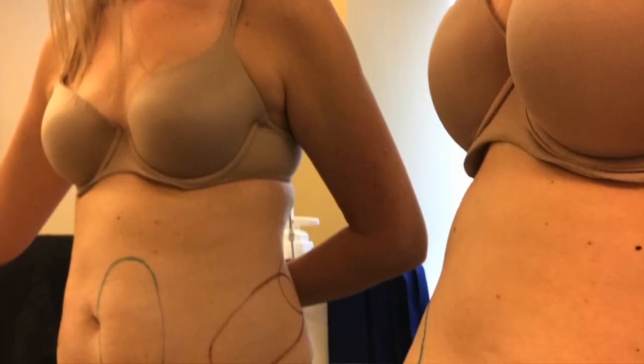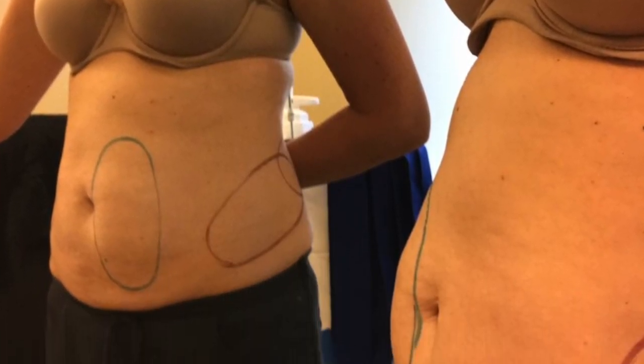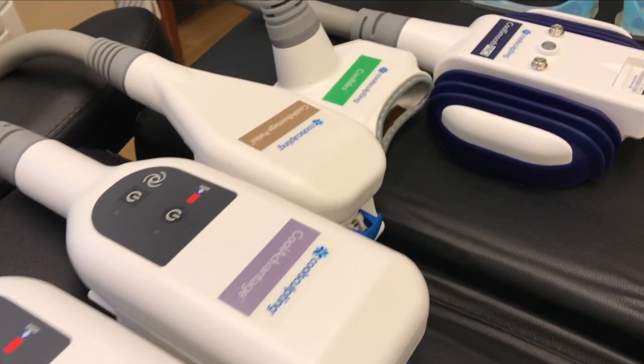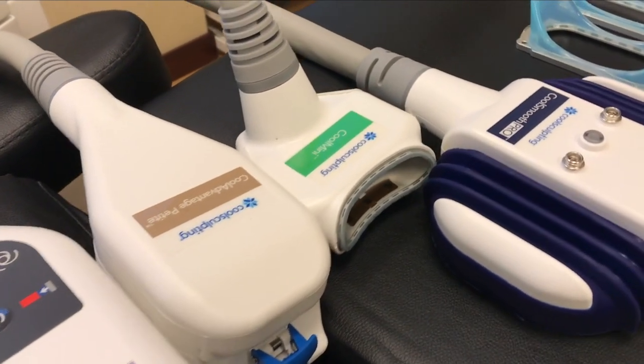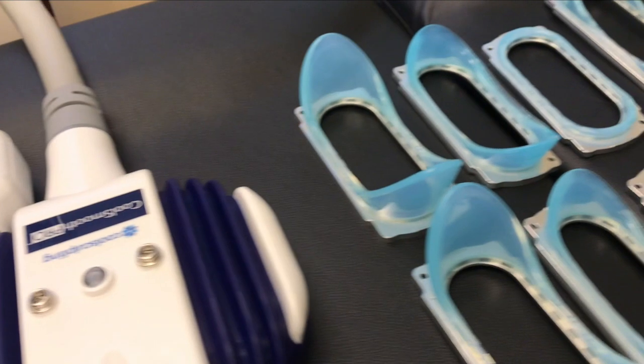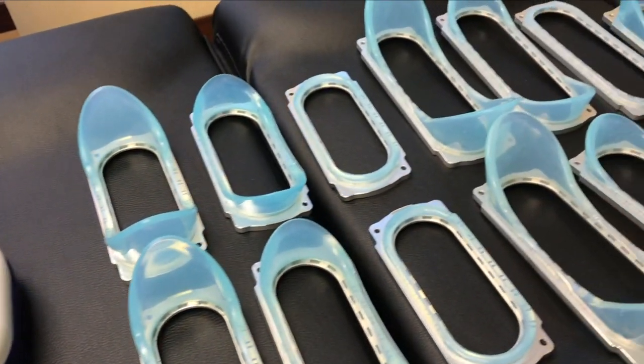Let me show you how we go about this process. First, you come in for your consultation and we look in the mirror together and circle all the areas that really drive you crazy — finding those pinchable inches that we can treat. What's amazing about the technology now is that there are all different sizes to the hand pieces, and all different contours and curves to conform to different parts of your body.